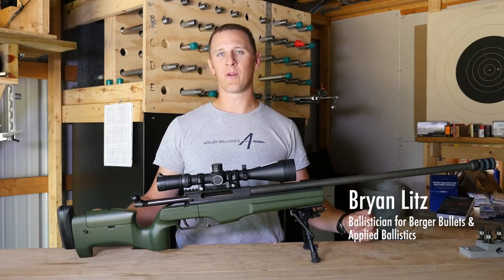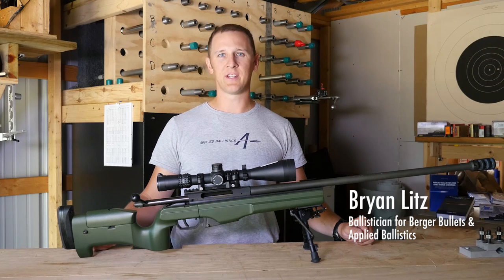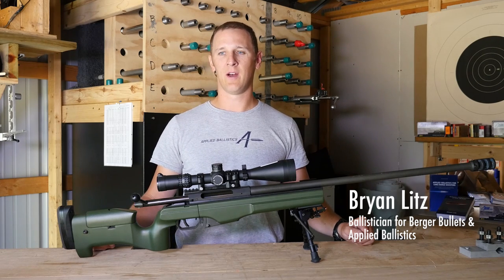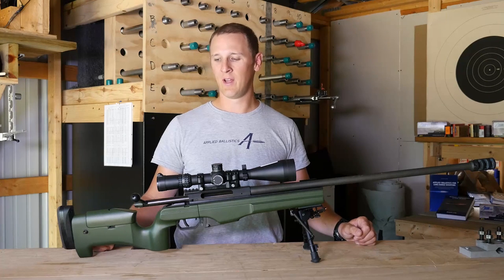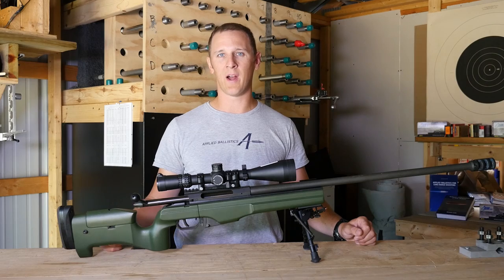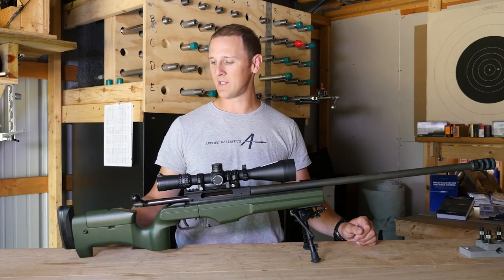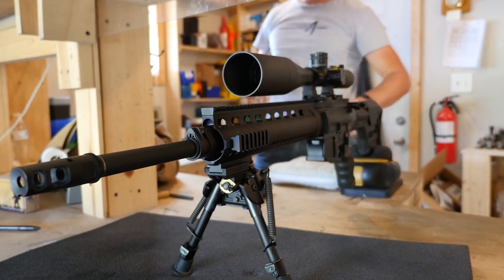The rifle is the fundamental tool of the trade for long-range shooting, and it has to meet certain requirements — though some of those requirements are different than what a lot of people focus on. A good long-range rifle is going to allow you to mount a scope properly with the right eye relief on a tapered scope base, and let you make the adjustments necessary for the positions you'll be shooting from.